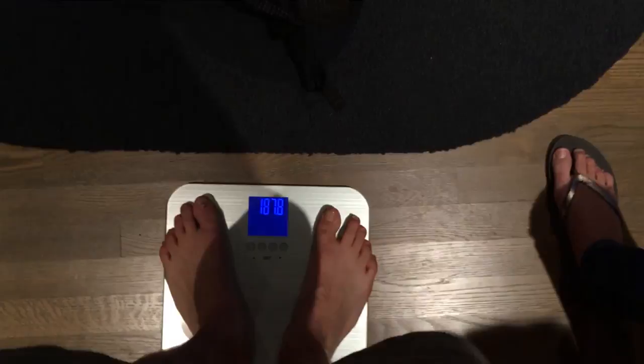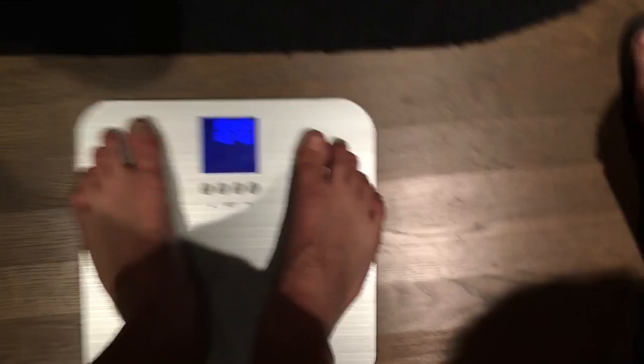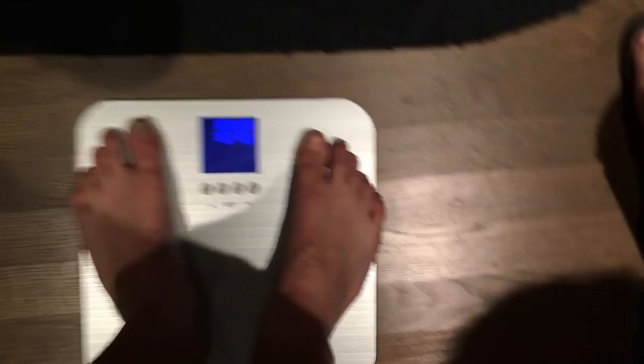Weight check: 198 pounds with the pack on, 191 without it. So that's a seven-pound base weight — pretty ultralight.